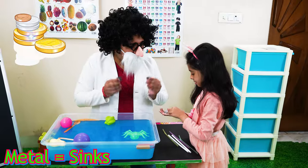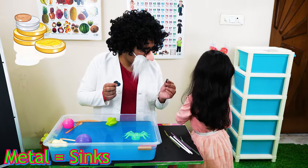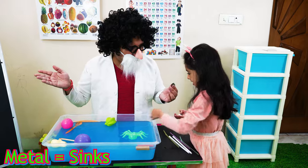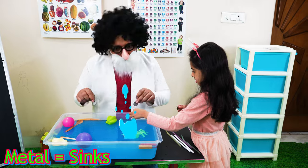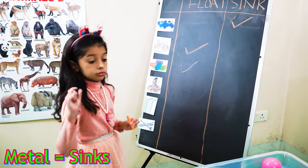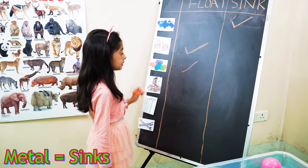The coins are made of? Metal. Let us see — they are sinking. Coins are made of metal, that is right, they sink.